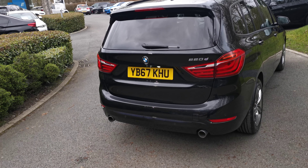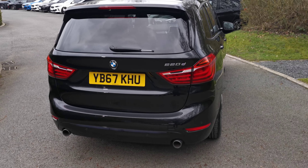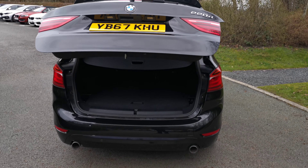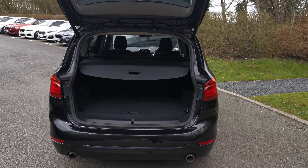Into the boot — power tailgate is standard on the Two Series Grand Tourer. It can be opened by the key, there's also a button underneath the roundel badge, and a button by the driver's door.